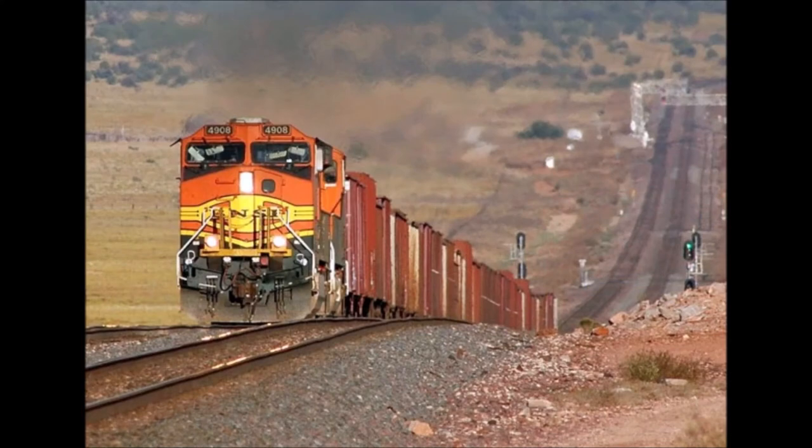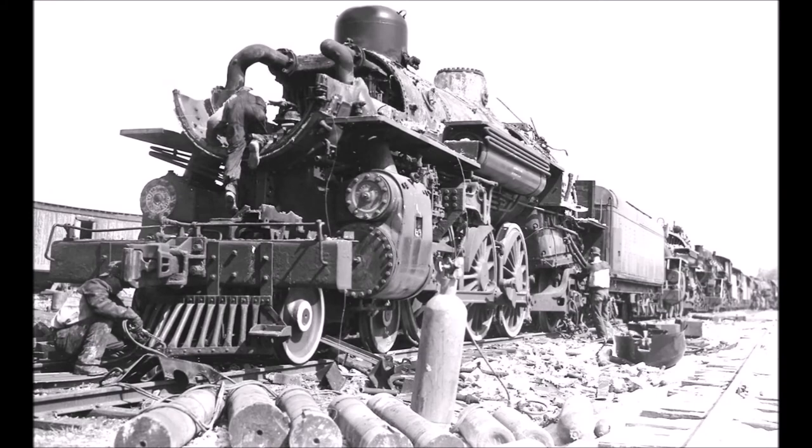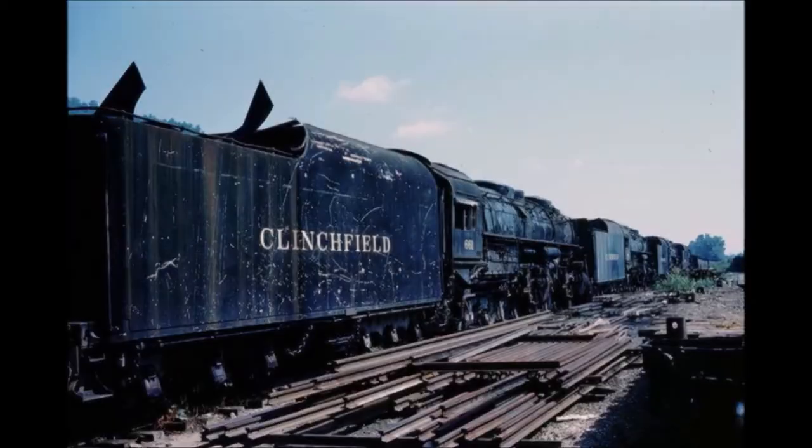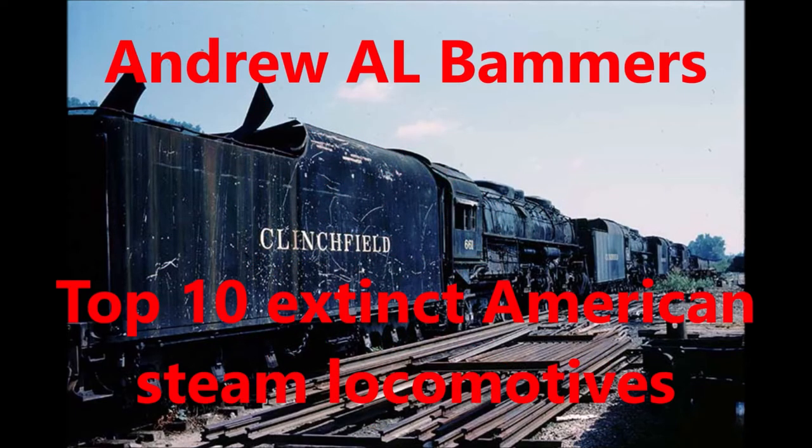Although we have preserved quite a lot of classes of steam locomotives in the United States, especially enormous and very famous ones, not all classes of steam locomotives have survived beyond the days of steam. After all, preservation does not work like that. There are some classes of American steam locomotives that have no survivors today, and that is what this list is all about. Here is my top 10 list of extinct American steam locomotives.